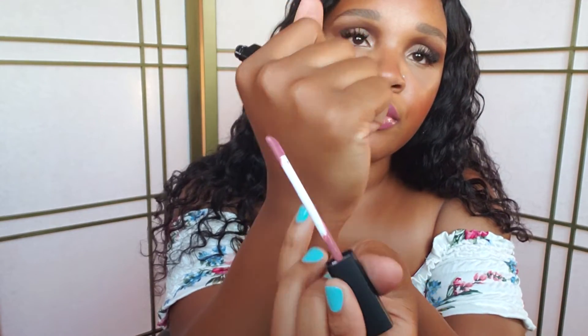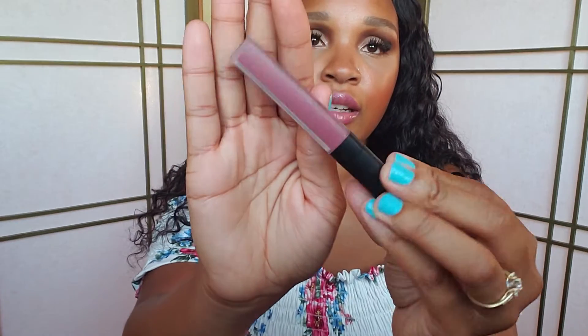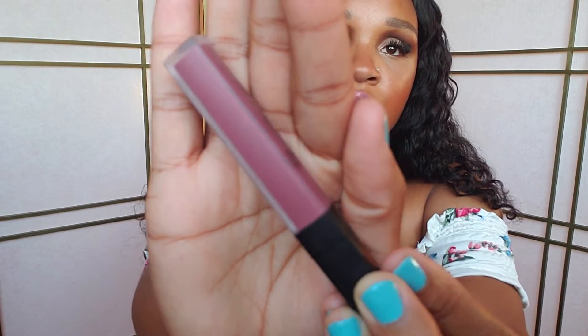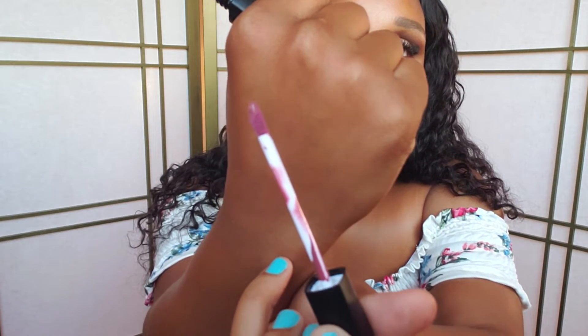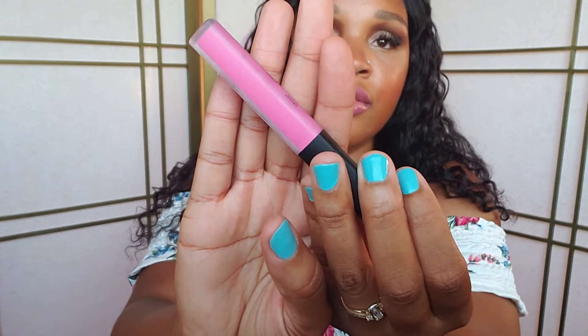I also have a few lip products from The Creme Shop — three of them. The first one is in Desert Retreat, very pretty. I'll take it out so you can see the color. The next one is in Penielane, and the last one is in Blush Hour — a very pretty pink.